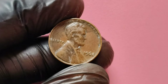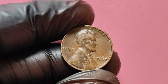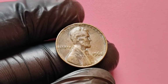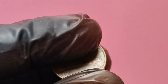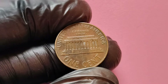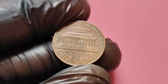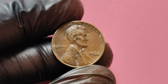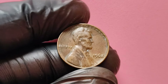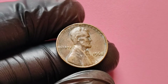We're diving into a remarkable piece of numismatic history — the 1968 no mint mark Lincoln penny. Did you know that this little coin could be worth up to $1.9 million? If you have one of these in your pocket change, you might just be sitting on a gold mine. In this video, we'll explore the history, rarity, and value of the 1968 no mint mark Lincoln penny, and share tips on how to identify this valuable coin.